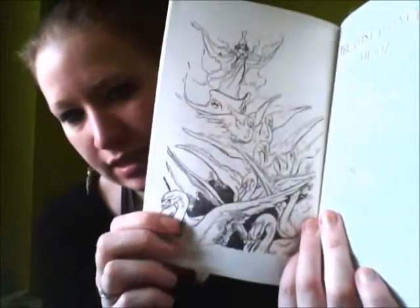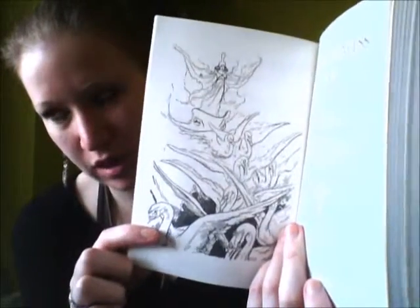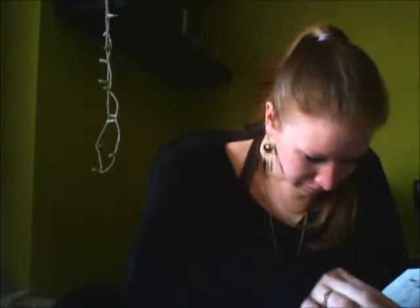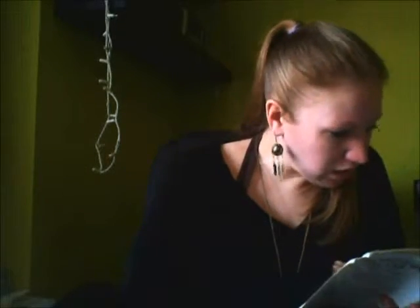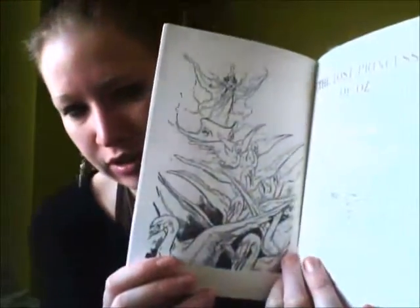Is Glinda on her swan — or I can't remember what she called them in the previous book. Let me find it. Sixteen white storks. So I'm guessing these are her storks — they look more like swans or geese. Another beautiful picture.